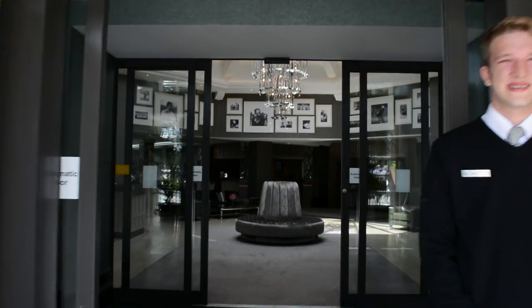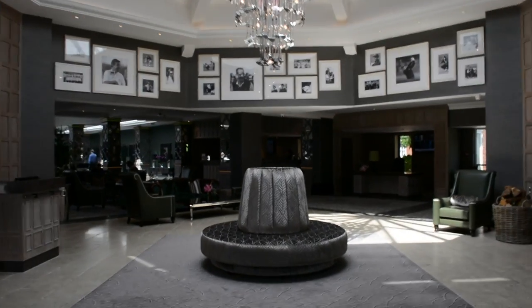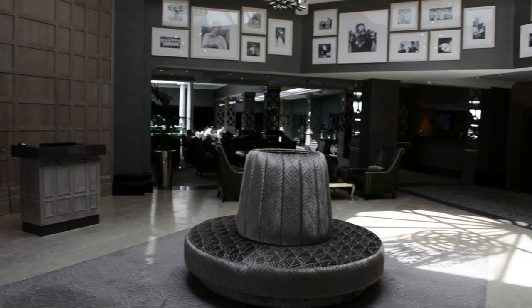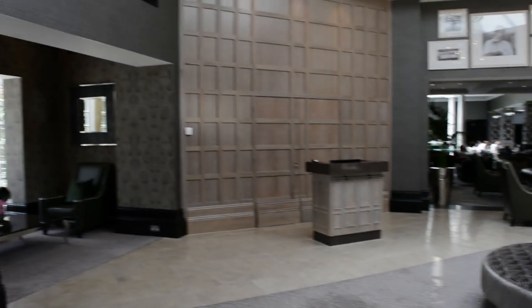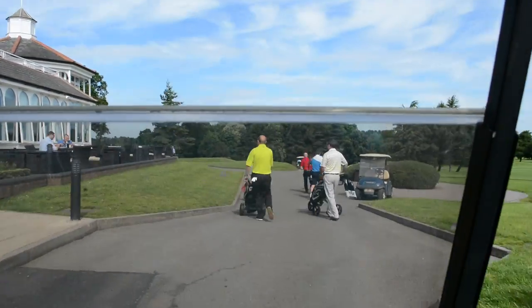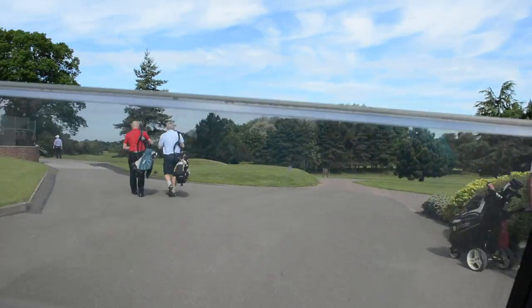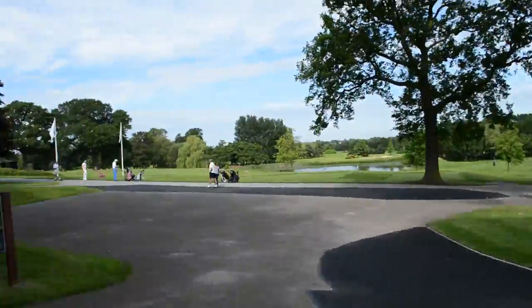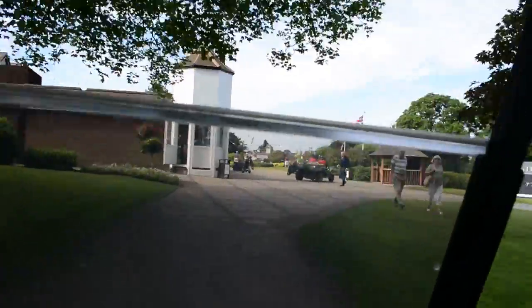Morning — welcome to the Belfry. We've got a tee time off the 10th. On the 10th of the Brabazon today, not the 1st. The 10th is just over by the halfway house over there. It's off the yellow tees, although if you're a single-figure handicapper, you're more than welcome to play off the whites.